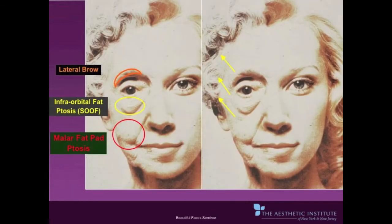This slide shows the areas that are treated with the endoscopic midface and forehead lift. The orange depicts the lateral and medial brow, the yellow depicts the infraorbital area, and the red depicts the midface or the malar fat pad area.